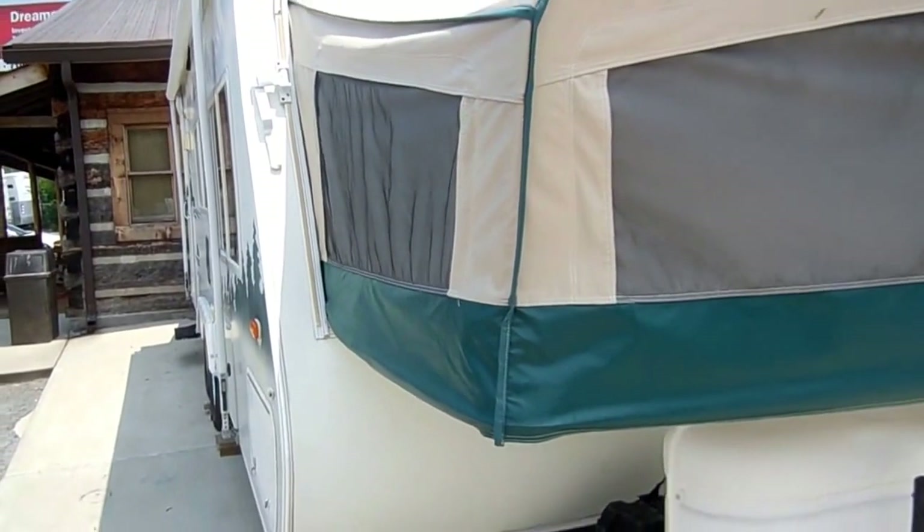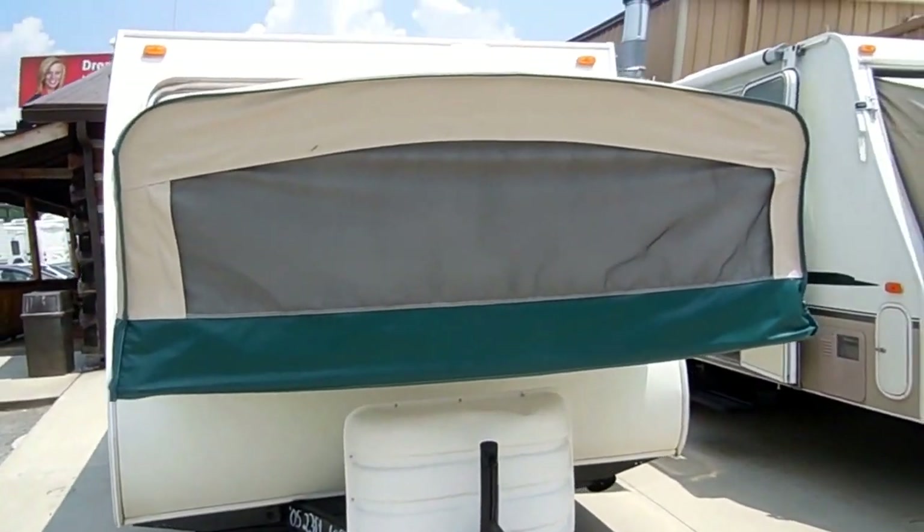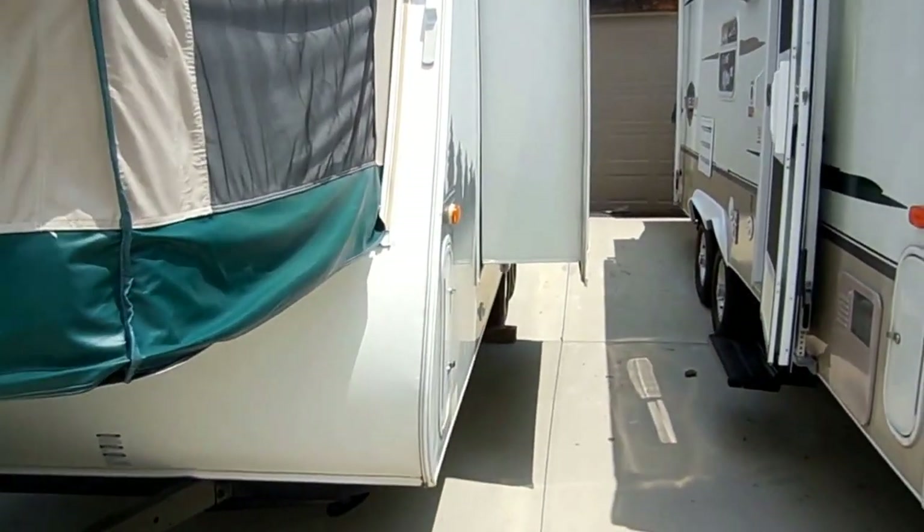This little camper right here is going to sell quick. Hybrids are probably one of the hardest campers to find on the pre-owned market, and we've probably got more used hybrids than just about anybody around.